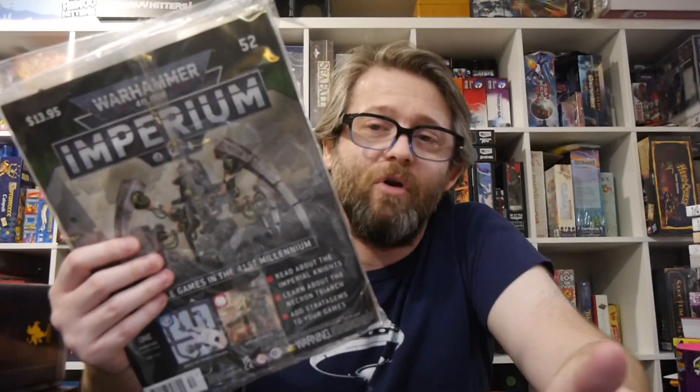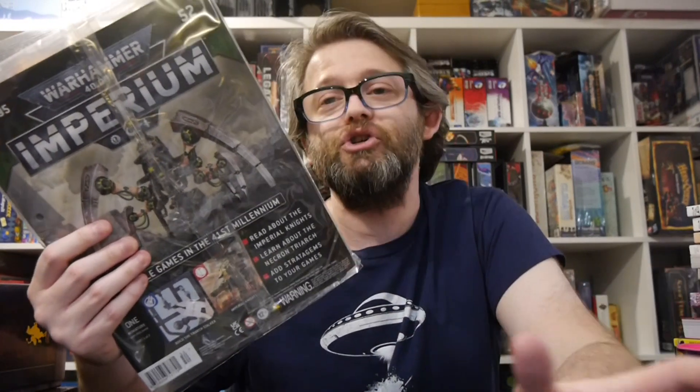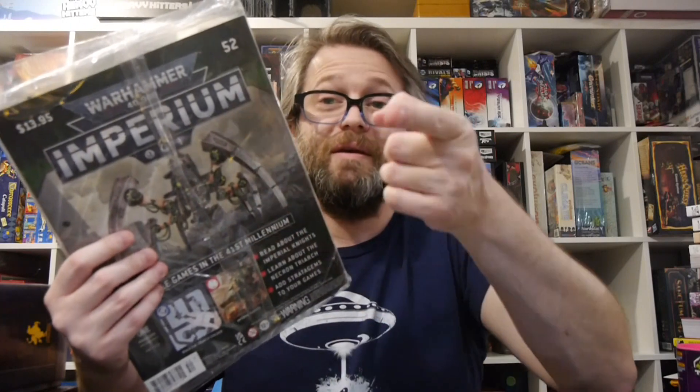If you want the latest Games Workshop news, Warhammer 40,000, board games, card games, role-playing games, tabletop games — just in general — check us out every single day at BoardGameToday.com. We're on Twitter, Facebook, YouTube, Tumblr, Instagram, and TikTok, all at BoardGameToday. Until next time, keep rolling that dice — got the six — get your game on!